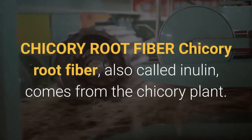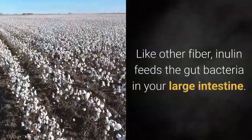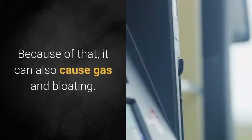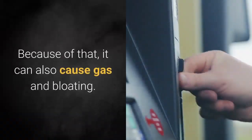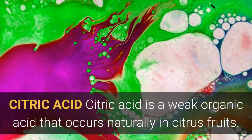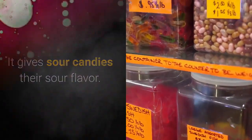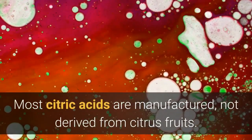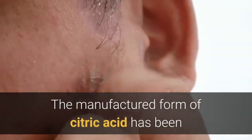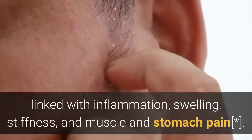Chicory root fiber, also called inulin, comes from the chicory plant. Like other fiber, inulin feeds the gut bacteria in your large intestine. Because of that, it can also cause gas and bloating. Citric acid is a weak organic acid that occurs naturally in citrus fruits — it gives sour candies their sour flavor. Most citric acid is manufactured, not derived from citrus fruits, and the manufactured form has been linked with inflammation, swelling, stiffness, and muscle and stomach pain.